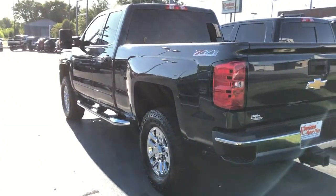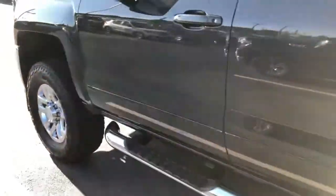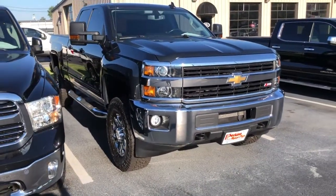Apologies for the shakiness of the video — trying to walk around and get you a good view. This thing is really, really nice. I don't have much to complain about or point out at all. Let me know what other questions you have.